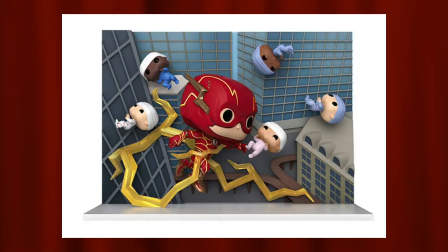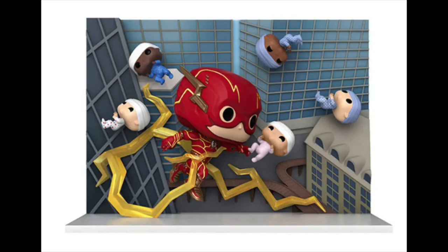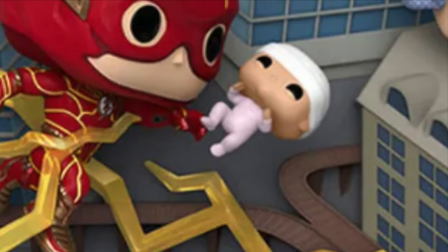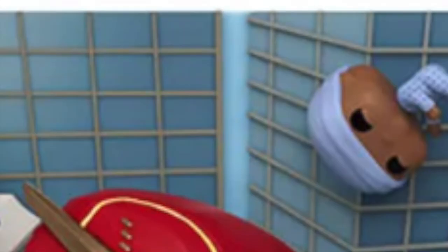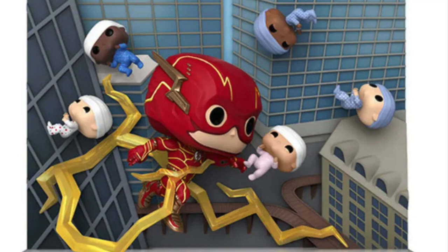Coming in at number 1, my favorite pop from the Flash movie, is the Flash Movie Moments for the common set. This thing is insane — you have the Flash moving super fast and catching babies flying in different directions, with five babies scattered all over. The background is actually a 3D model rather than a flat picture, and the base is clear so it looks like they're truly in the air. I don't know how any future pop could surpass this one — it's incredible not just for this set but for Funko Pops in general.